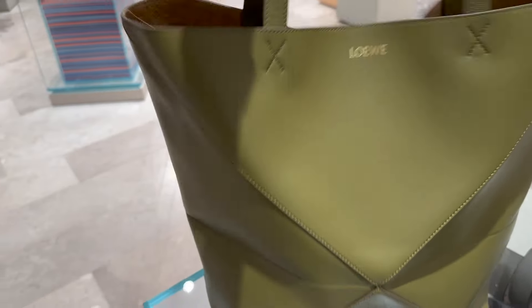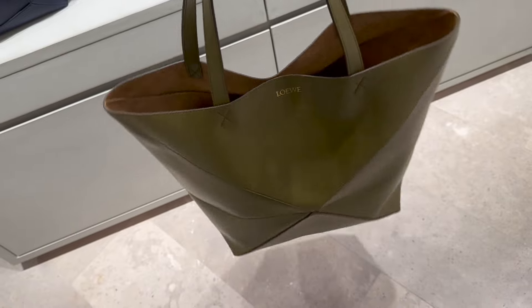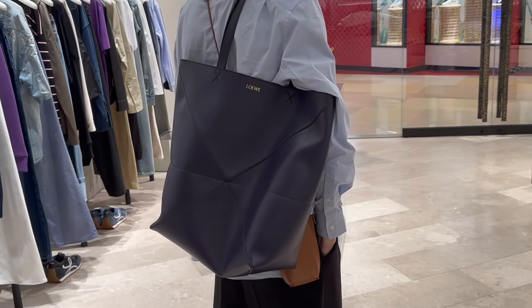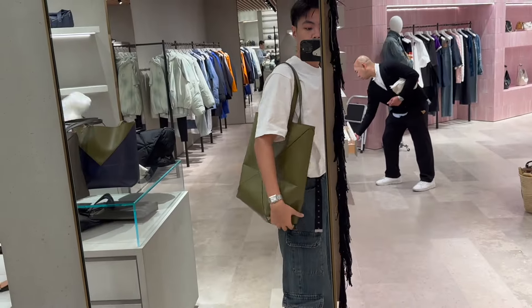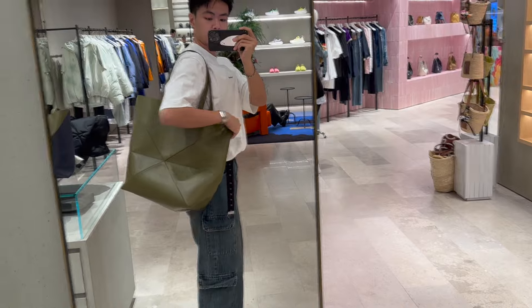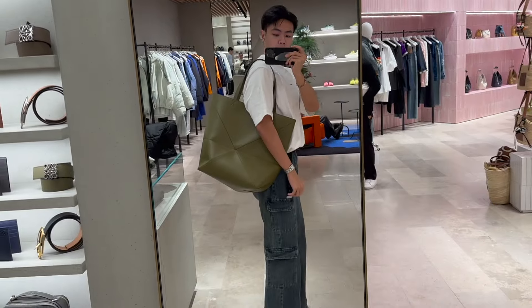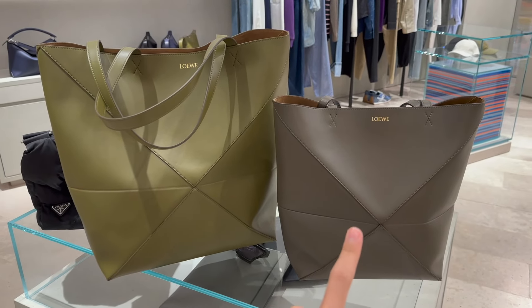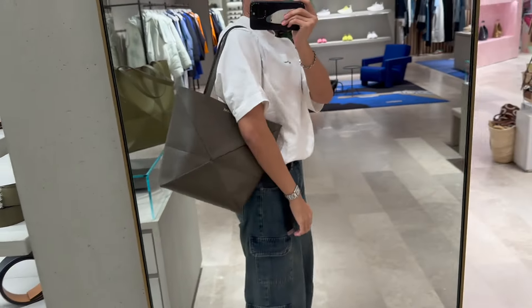I'm in Loewe now. Let's try and get a puzzle tote. My mum said this color is good. I think it looks quite big — let me try it on. Look how big it is. This is the regular size and this is the large or extra large — two sizes. This grey is a very nice color but it's too small I think, if you compare them.